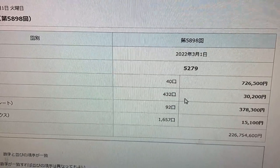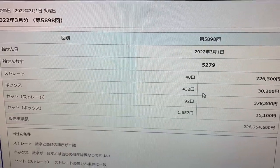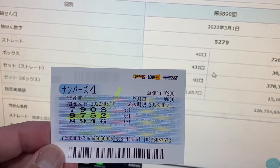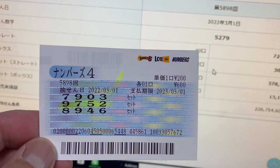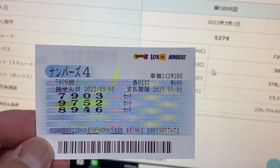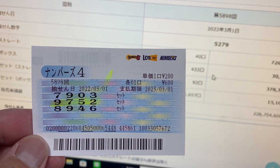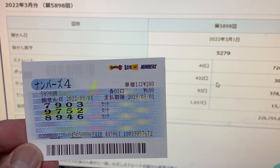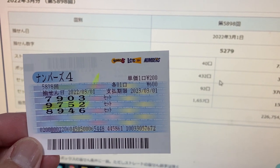The winning numbers are 5279. Look at my ticket. This is for drawing 5898. I bought three sets of numbers for 600 yen. Highlighted in the middle are the winning numbers — the 9752 set.